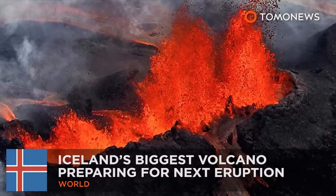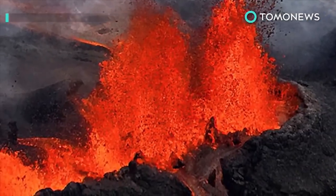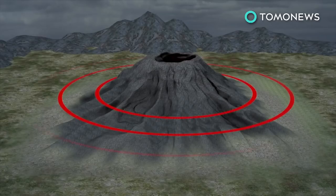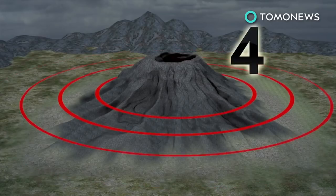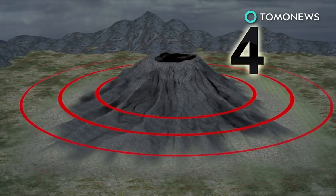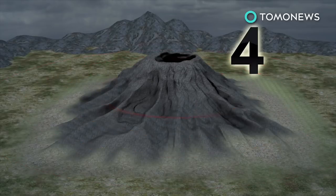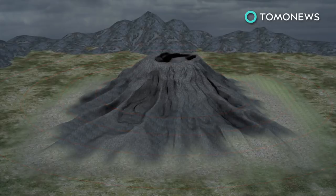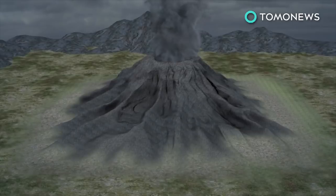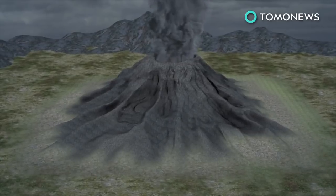Iceland's biggest volcano hit by four quakes. This is Iceland's biggest volcano, and it's a bit shaken up. The Bárðarbunga volcano in Iceland was hit by a series of four earthquakes recently. University of Iceland geophysicist professor Paul Einarsson told British tabloid The Daily Star that the volcano is getting ready to erupt in the next few years. Iceland authorities say the volcano is in a normal, non-eruptive state.